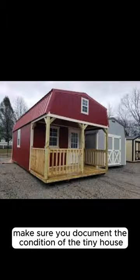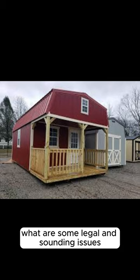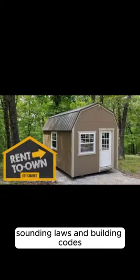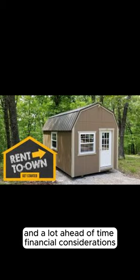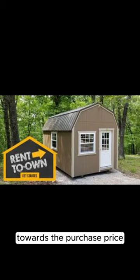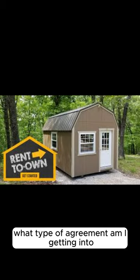Make sure you document the condition of the tiny house before and after moving it to your land. Regarding legal and zoning issues, ensure you are in compliance with local zoning laws and building codes, and get all necessary permits ahead of time. For financial considerations, clarify the required down payment and the credit allocation from monthly rent towards the purchase price. Also confirm what type of agreement you're entering — a lease option or lease purchase.